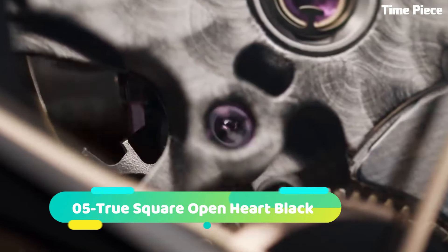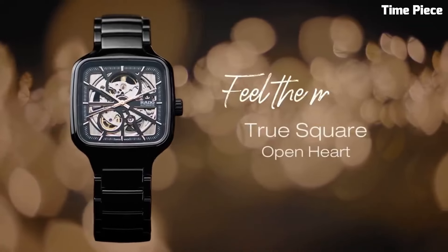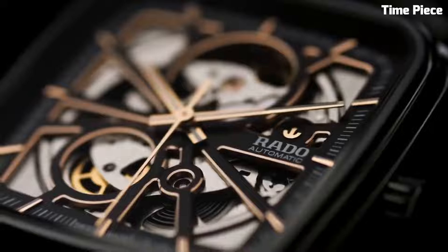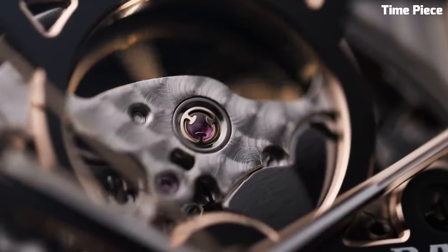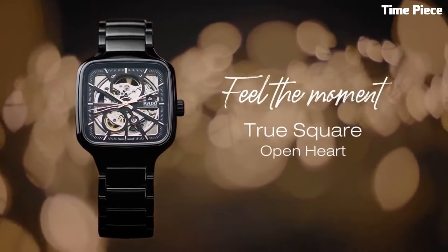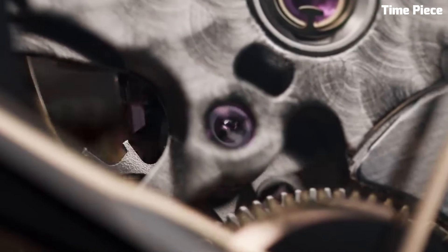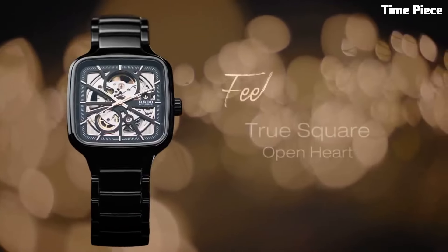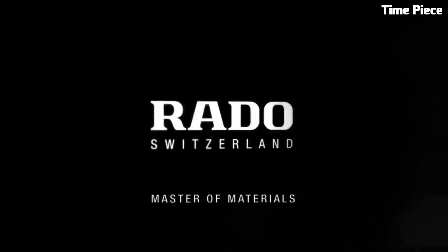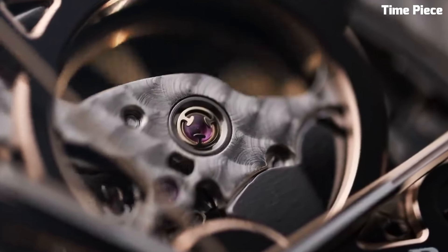Number five: the Rado True Square Open Heart is a masterpiece of contemporary horology, blending avant-garde design with technical precision. Its square-shaped case crafted from high-tech ceramic is a testament to Rado's commitment to innovation and durability. This timepiece features a captivating open heart design, allowing a glimpse into the intricate Swiss automatic movement, showcasing the artistry of watchmaking. With a sapphire crystal covering the dial, it provides optimal protection while preserving the view of the exposed movement.